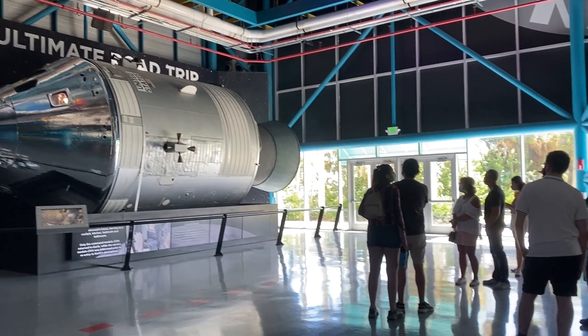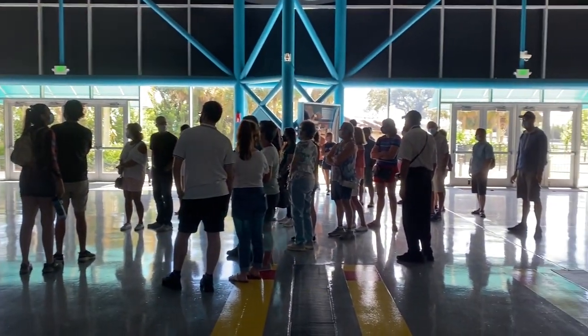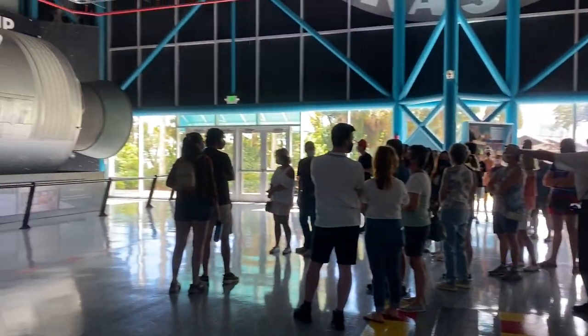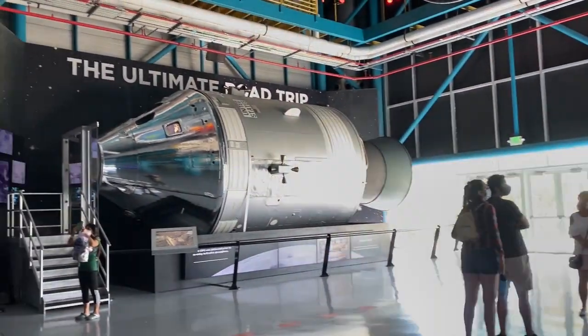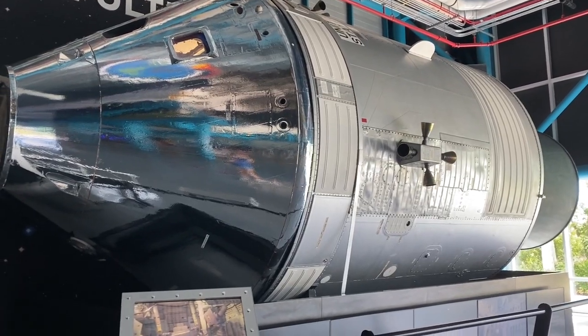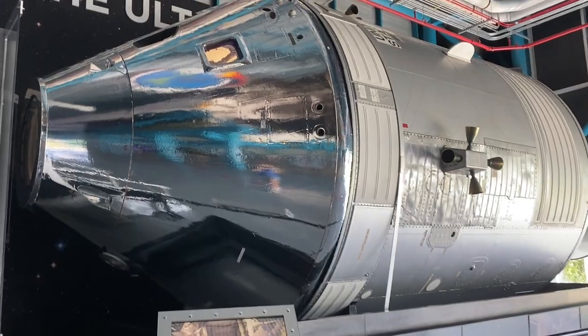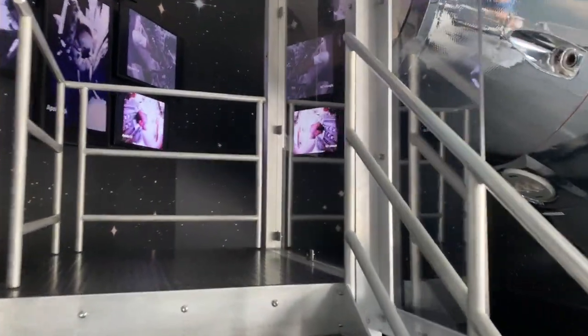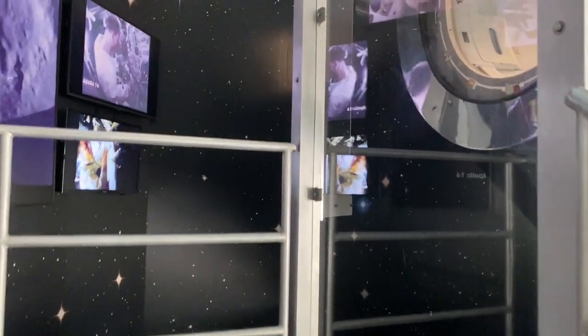They actually have guided tours that happen every so often, so if that's something you're interested in when visiting the Saturn V Center, you can get a guided tour for more of an inside scoop. We haven't had a chance to look at the command and service module yet. At work one time I was able to go into an actual module they have being preserved, though I can't remember the name of it.